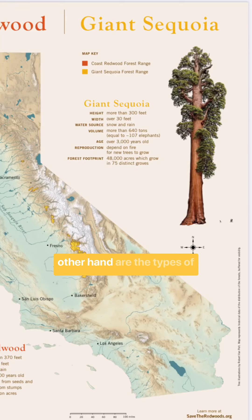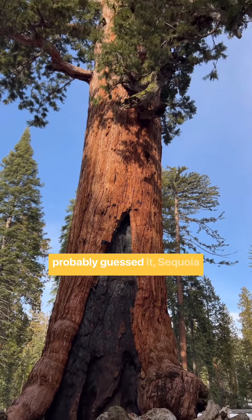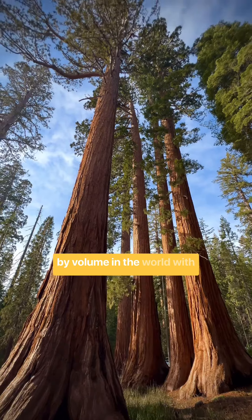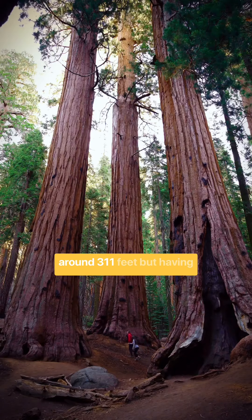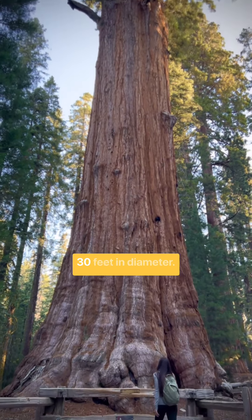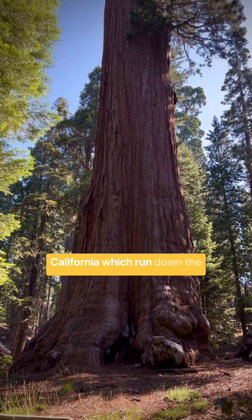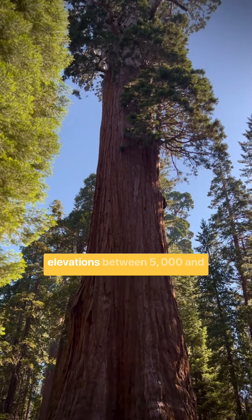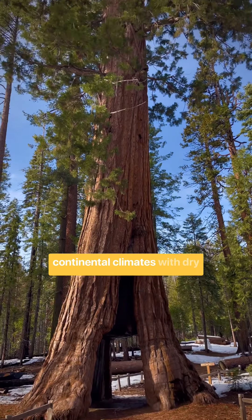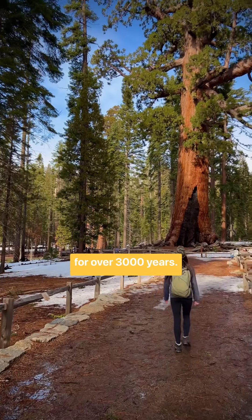The giant sequoias, on the other hand, are the types of trees found in Yosemite National Park, King's Canyon National Park, and Sequoia National Park. These are the largest trees by volume in the world, with some reaching heights of around 311 feet, but having much thicker trunks than redwoods, sometimes exceeding 30 feet in diameter. They're found in the Sierra Nevada mountains of California at elevations between 5,000 and 8,000 feet, and grow in more continental climates with dry summers and snowy winters. These trees are known to live for over 3,000 years.